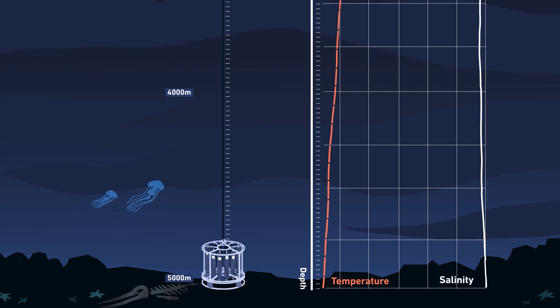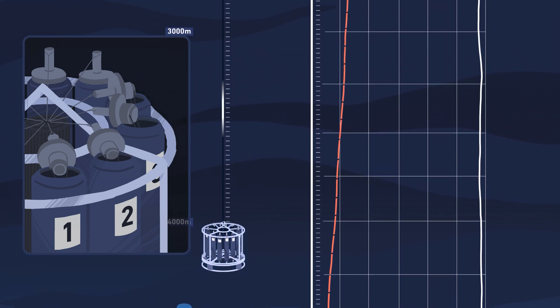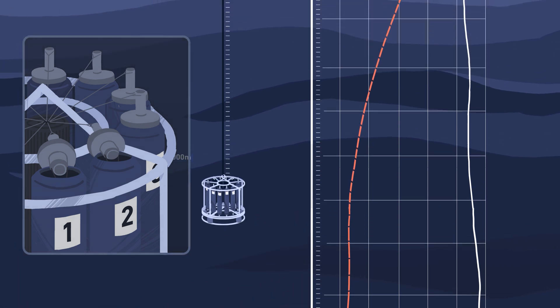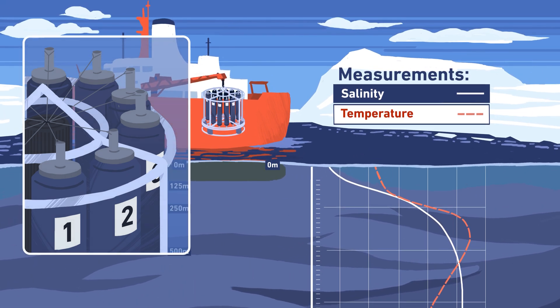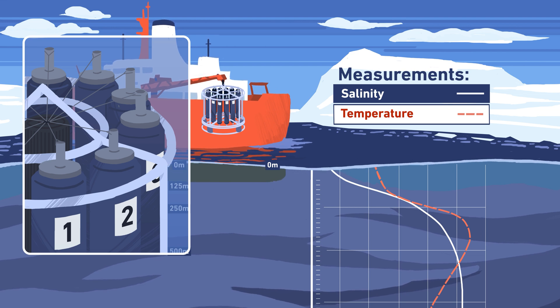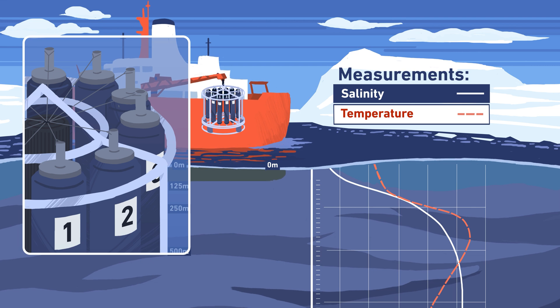Typically, the rosette is lowered all the way down, just to above the ocean floor. On the way up, the Niskin bottles are closed at different depths. To close a bottle, an electric signal is sent through the cable, triggering the release of a spring and the closing of the top and bottom bottle caps, thus allowing the device to trap water from different depths in different bottles of the rosette.